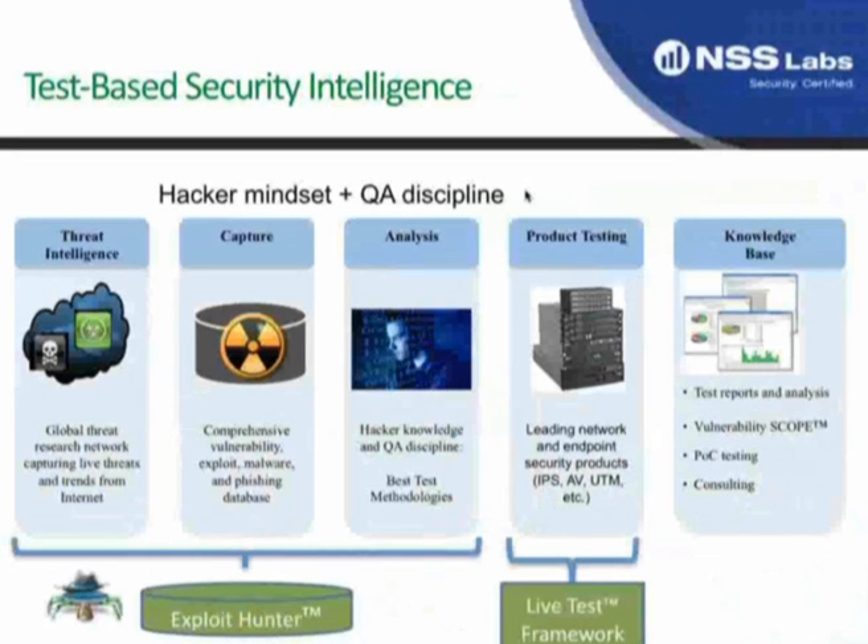I'm Rick at NSS Labs and I'll give you a quick overview of our company and what we do, slightly different from other organizations in the marketplace, and then talk about our experience with testing IPS products and how that can apply to your endeavors to select an IPS that will give you the best security effectiveness and performance for your organization.